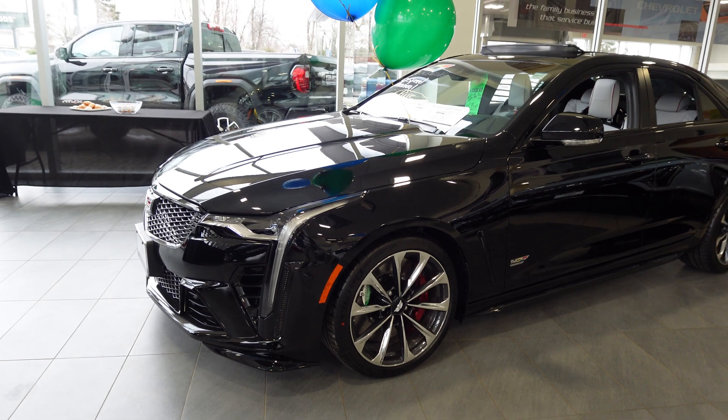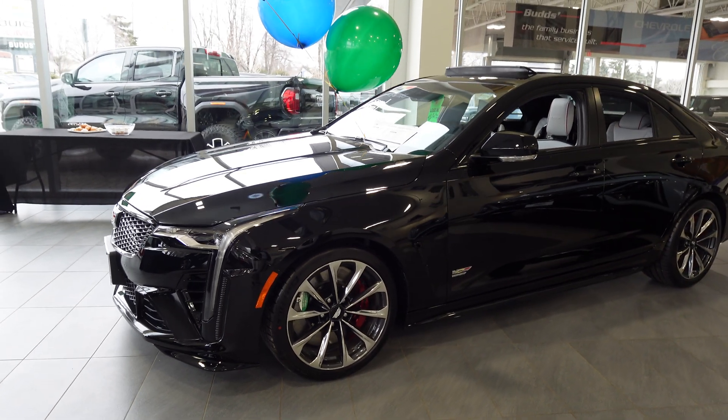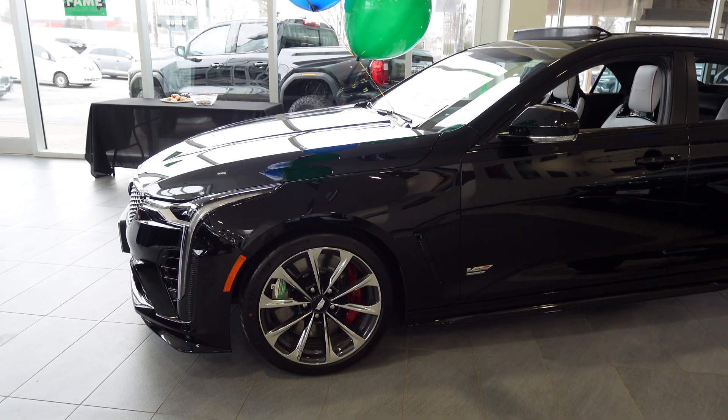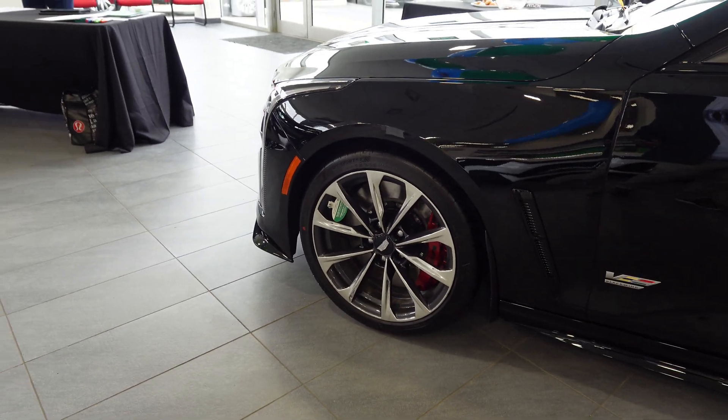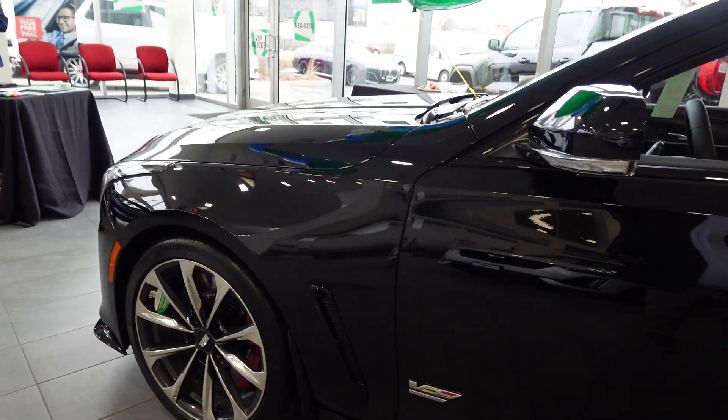This one does have the 3.0L twin-turbo engine producing 470 horsepower, lots of power, with a 3.9-second 0-to-60 time. It does have the upgraded alloy Android finished wheels and the beautiful Black Raven exterior.